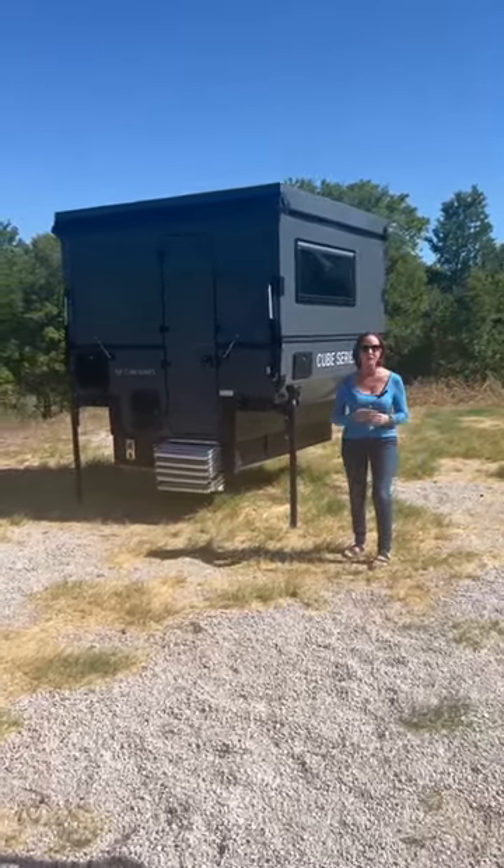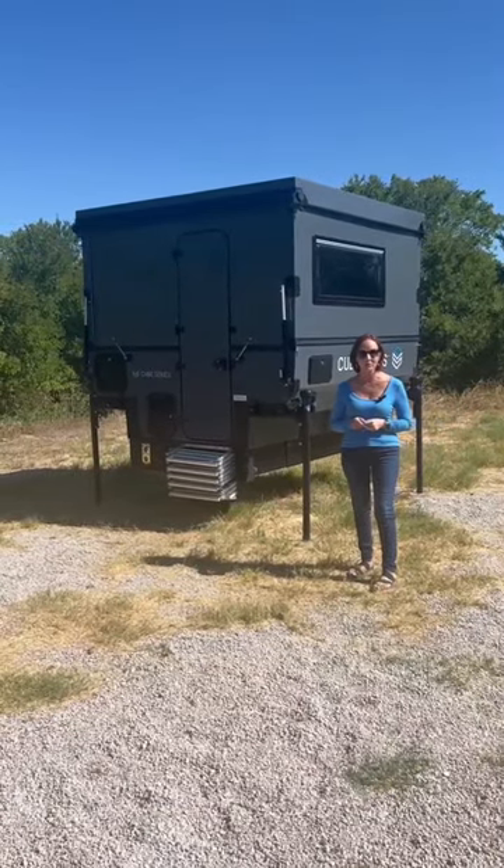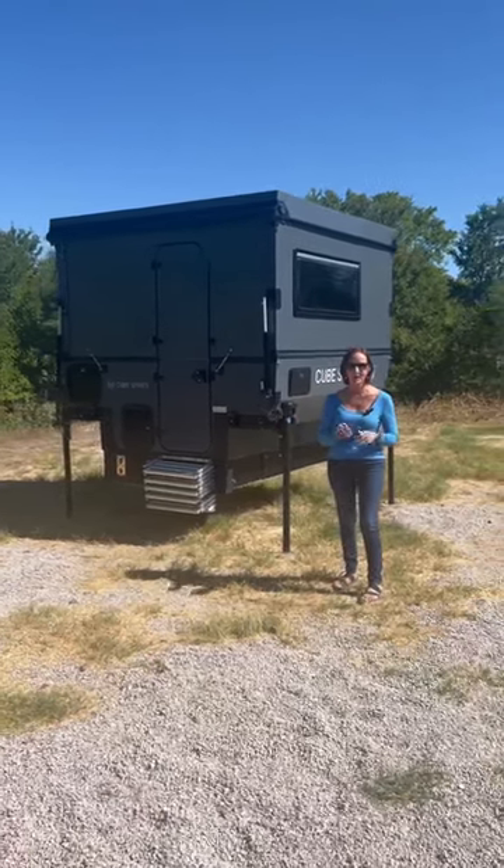It folds down almost flat, fits in your garage, and even goes on a Toyota Tacoma. That's right — truck camper, on the truck, in the garage.